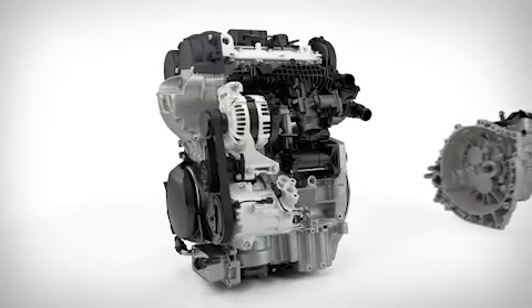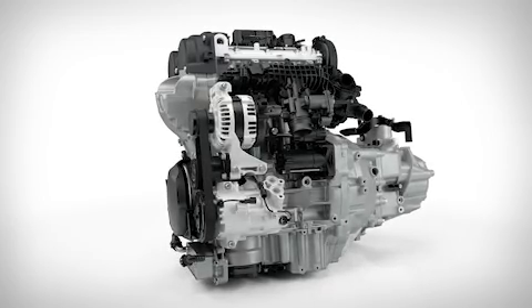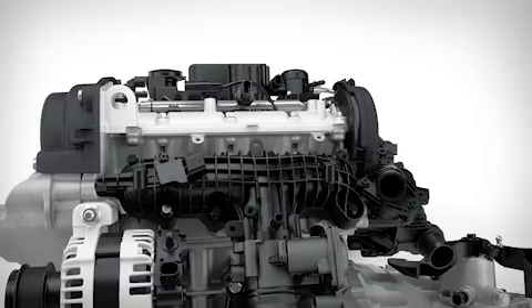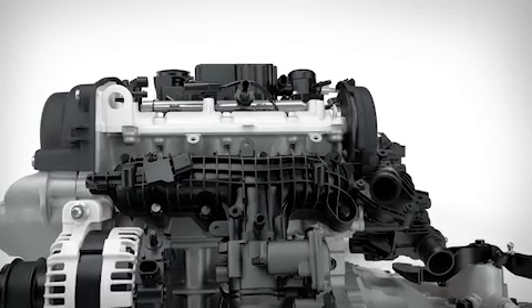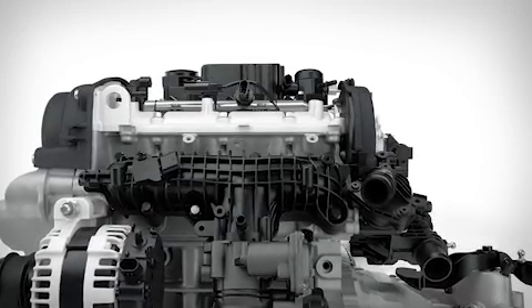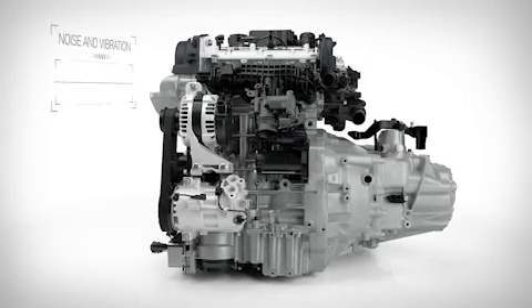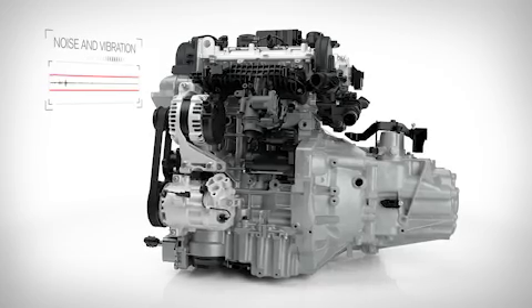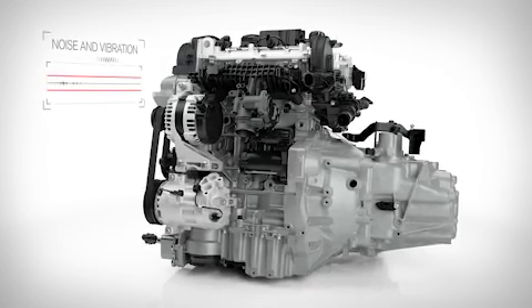The development of this new engine, in parallel with a new family of transmissions and new vehicle architectures, means that the entire engine structure has been optimized from the beginning. These advances save weight and provide good noise and vibration characteristics, making a very compact and refined engine even better.